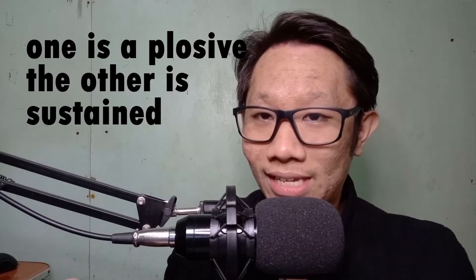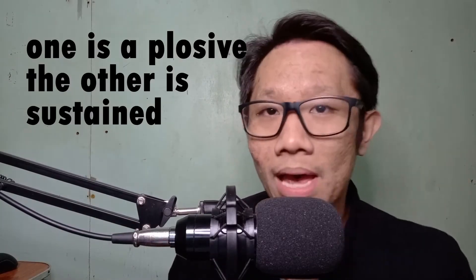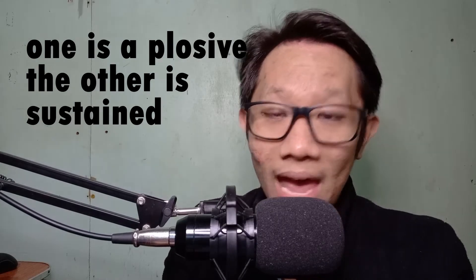The main difference between the F sound and the P sound is the same difference between the TH sound and the T sound — I refer you back to that video. The F sound is a sustained sound, which means you can maintain the F sound for as long as you want, as long as you still have breath.